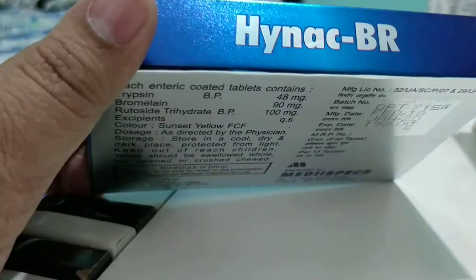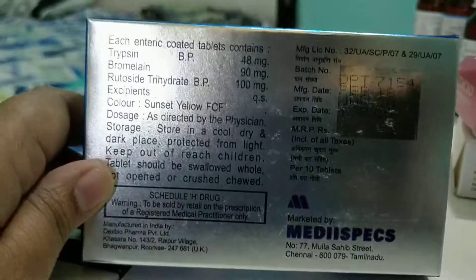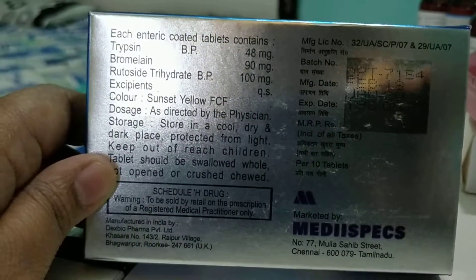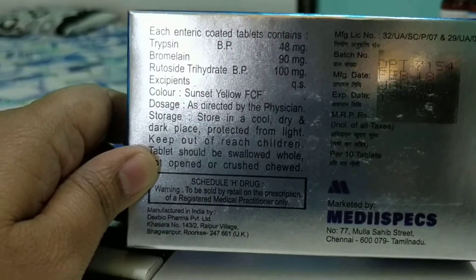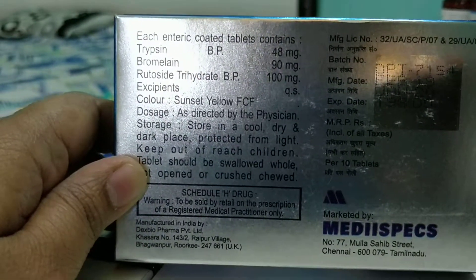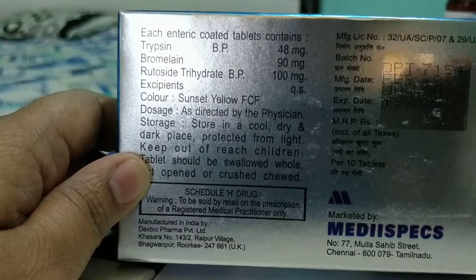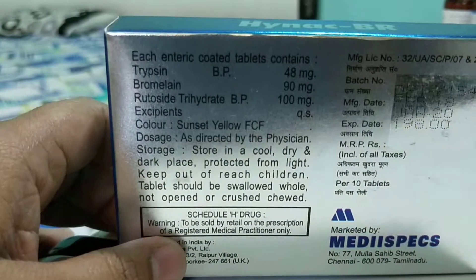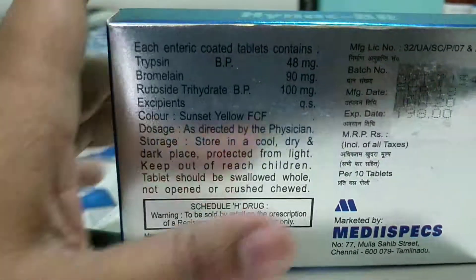Henak BR is manufactured by Medispex, which is one of the good, well-established, Chennai-based companies. They are mainly involved in dermatology products, along with cough syrups, multivitamins, and painkillers. They are not currently involved in antibiotics, but have good results with their soaps.